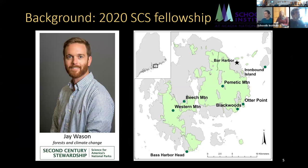In 2020, Dr. J. Wason received a Second Century Stewardship Fellowship from Schoodic Institute to address this knowledge gap in coastal spruce forest dynamics. He proposed resampling seven of Dr. Davis's sites — and that's the work I'll be presenting today. By relocating and resampling these plots, we're generating a 60-year time series, which is the oldest in coastal spruce forests.